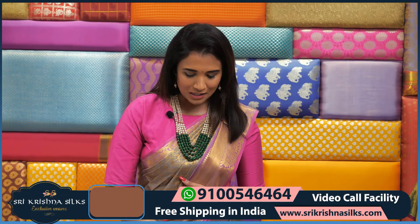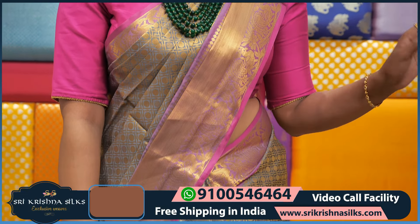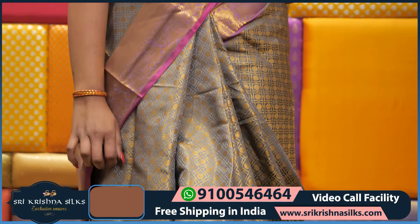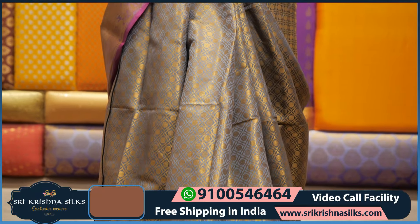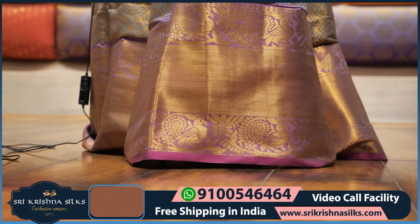Coming to my saree, it is in grey and pink color. It is a very soft silk saree, very easy to carry.